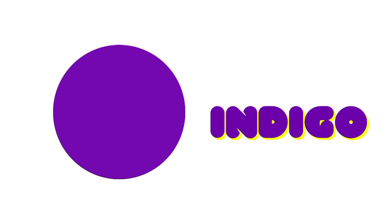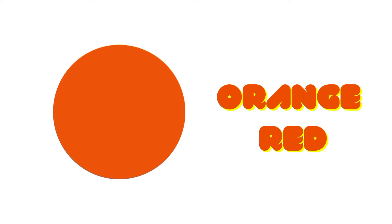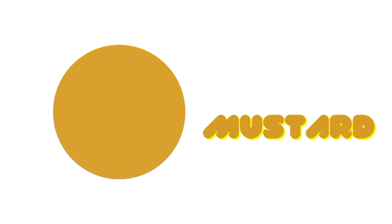Cobalt Blue. Indigo. Orange Red. Mustard. Gray.